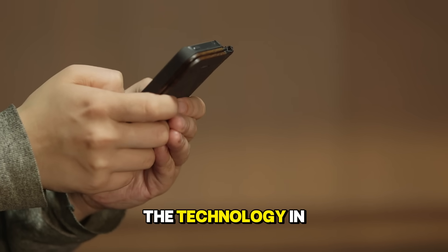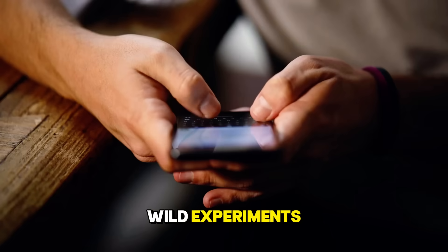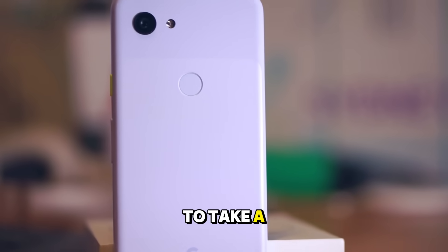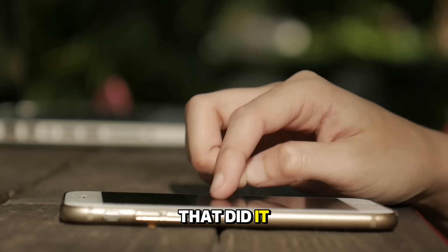It is easy to forget that the technology in your pocket right now is the result of decades of wild experiments, accidental discoveries, and risky moves by companies that sometimes paid off and sometimes failed miserably. Today we are going to take a massive journey through time to look at the specific devices that did it first.